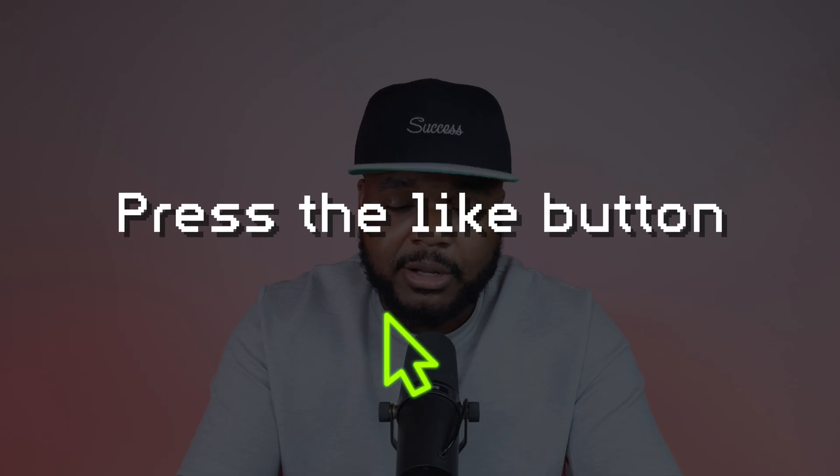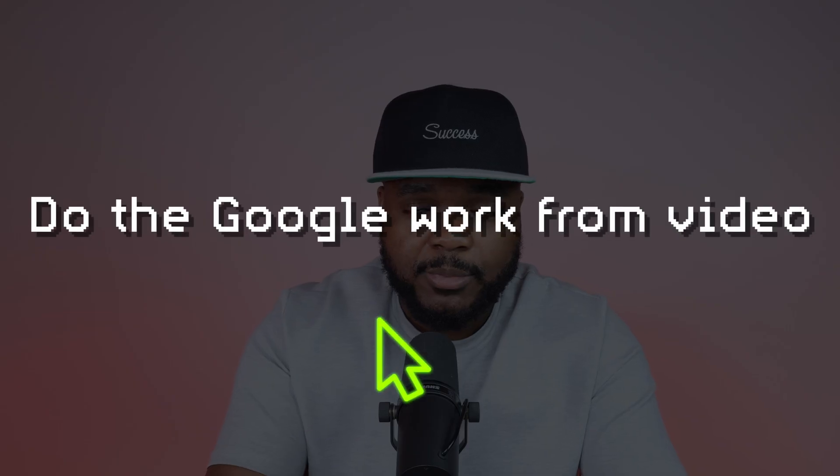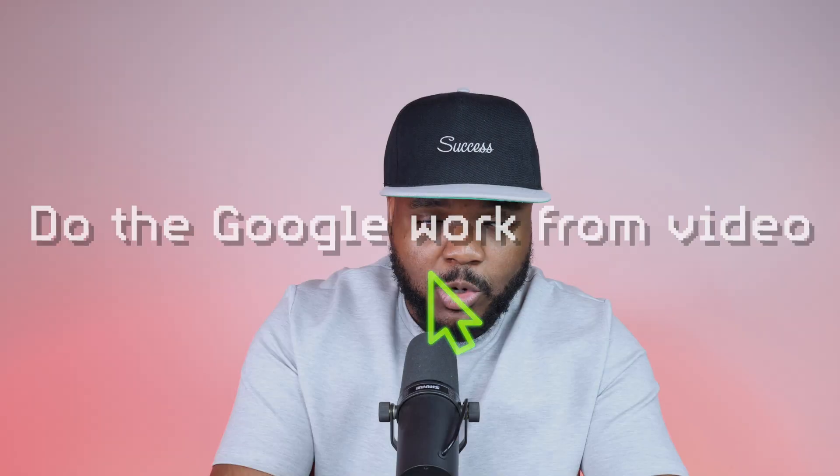If you've enjoyed this video and gotten value from it, press the like button and don't forget to subscribe and hit the bell notification. If you want me to make another video elaborating on any of the points here, put it in the comments below. And if you want to watch another video I made breaking down other things you need to know when it comes to starting a side hustle, click the link — it's already helped so many people.